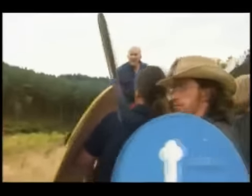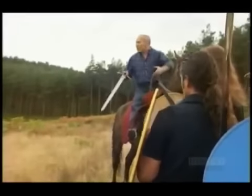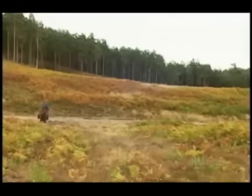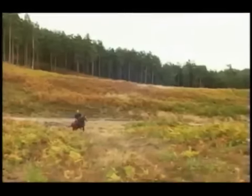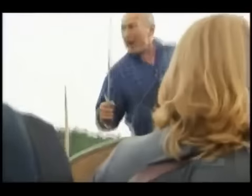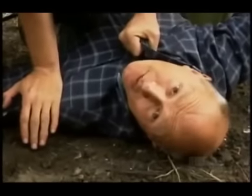A denser formation should stand a much better chance of holding firm. Now the shield wall's denser, the horse loses momentum and I'm trapped, and I have to fight my way out. So clearly, against well-formed, well-disciplined infantry, the cavalry are at a disadvantage. But such discipline needs good battlefield communications.